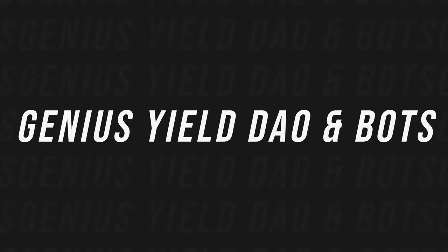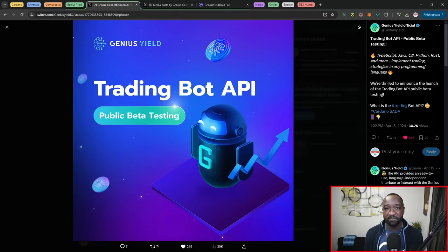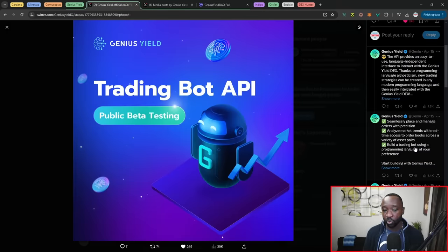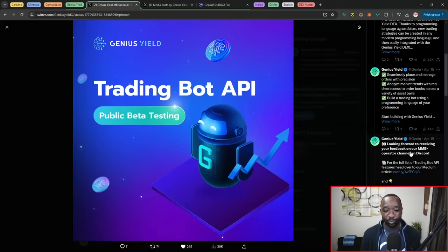Next, we've got a brief update surrounding Genius Yield. They've just deployed their trading bot API, which allows you to programmatically — without a user interface — interact with the Genius Yield DEX. This is huge for anyone who's more tech-savvy or developer-oriented. It supports TypeScript, Java, C#, Python, Rust, and more. Features include seamlessly placing and managing orders with precision, analyzing market trends, and building your own personalized trading bot. The team has also made their market maker bots, trading bots, and smart order routers all open source and available to the public.